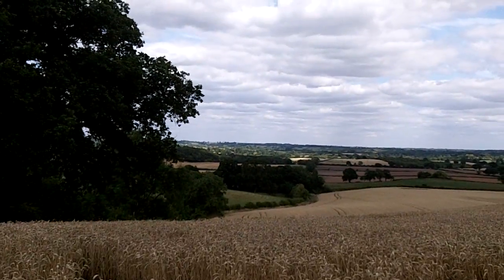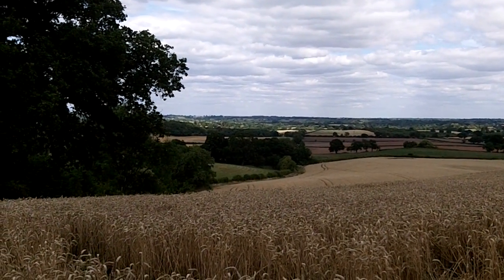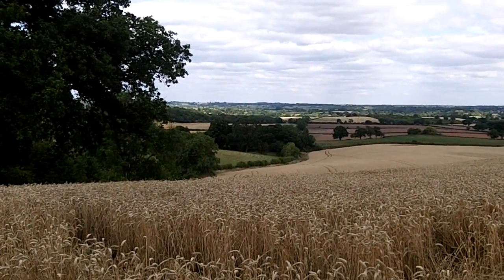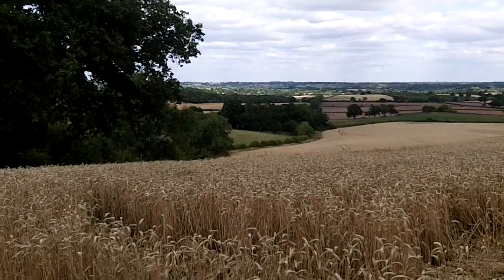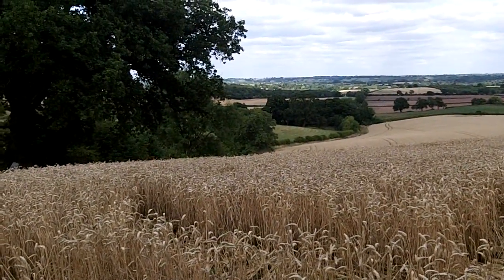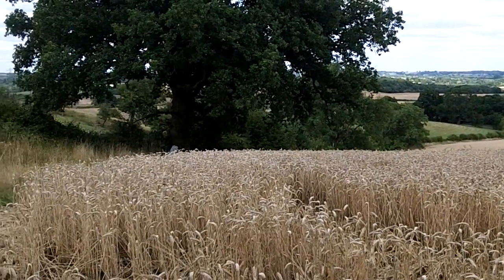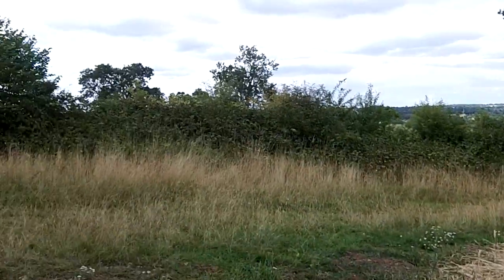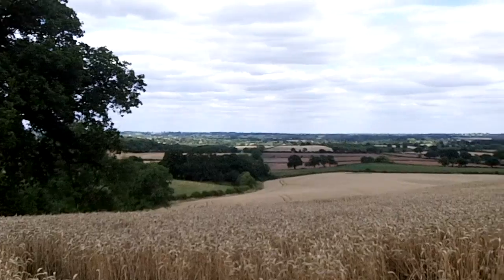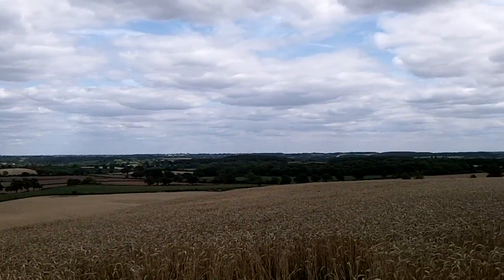That's Henley in Arden in the distance, and in the middle distance all the fields I've just crossed — mostly grassland. This cornfield is on the side of a hill which leads to Bannam's Wood, which I've just climbed up. It's not a particularly massive hill, but at the end of the day it's enough. Bannam's Wood is that way. I just go through Bannam's Wood, drop onto the road, and then there's maybe a mile of road walking, and then it's done.